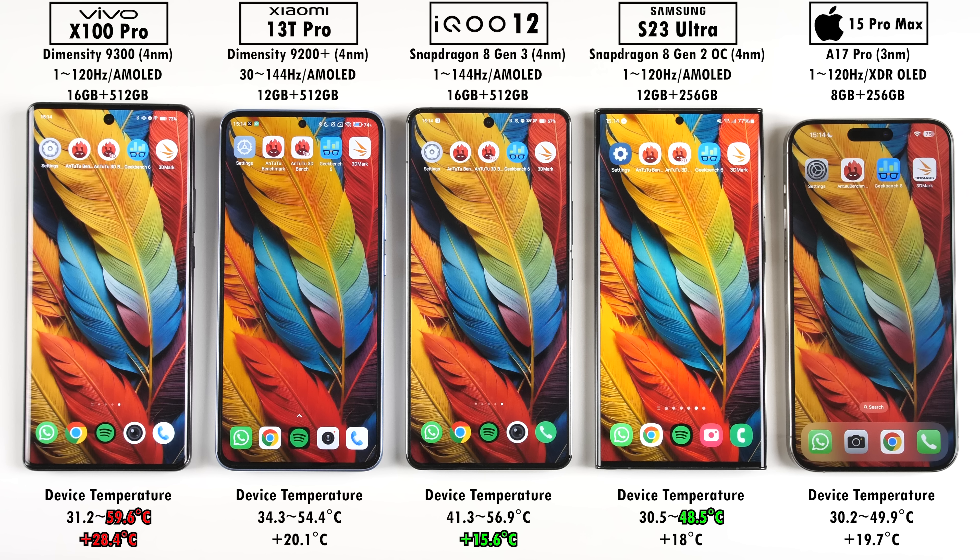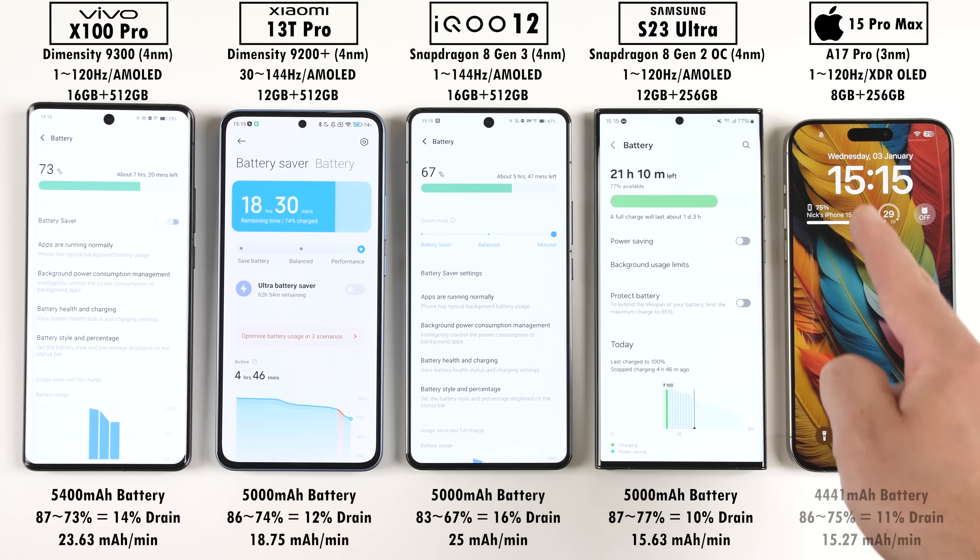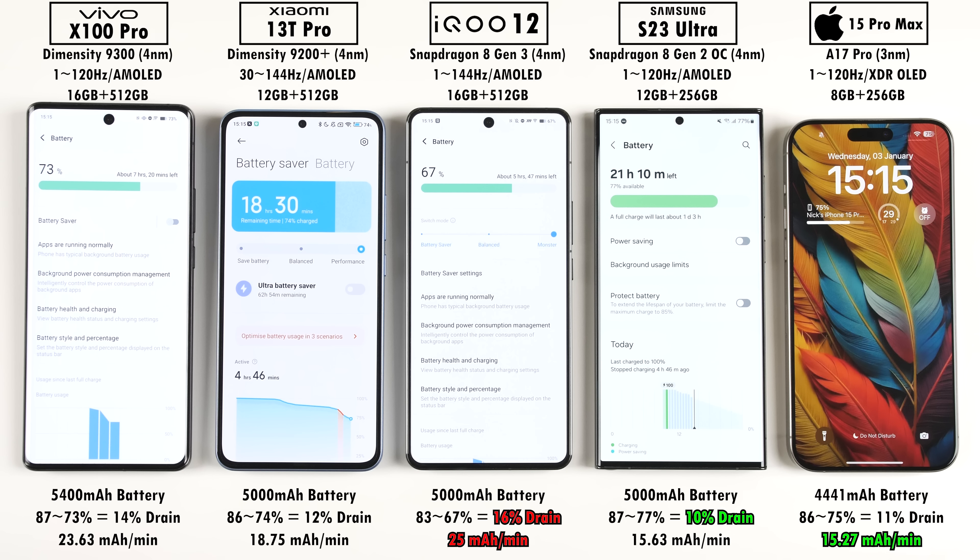The iQOO 12 with the Snapdragon 8 Gen 3 actually added the least temperature overall, which is a good sign — the 8 Gen 1 ran very hot, the 8 Gen 2 improved things, and the 8 Gen 3 continues that trend. The Samsung Galaxy S23 Ultra ended the coolest. In terms of battery, the iQOO 12 dropped the most in percentage — dropping by 16 — with the worst mAh per minute drain, while the Samsung dropped the least. The iPhone had the best mAh per minute drain. The Dimensity 9300 wasn't far behind the Snapdragon 8 Gen 3 in poor efficiency, which was unexpected.